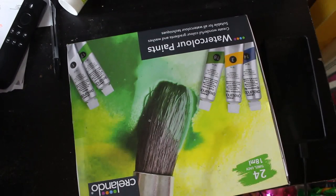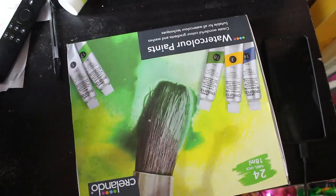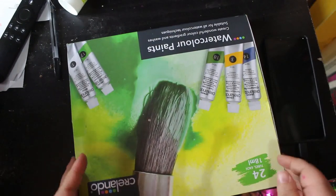Hi everybody, welcome back to the channel. I'm going to be doing my coloring book haul and supplies for September and October, because I didn't do one in September. I am trying to cut back — it's not working brilliantly — so first of all I got these...